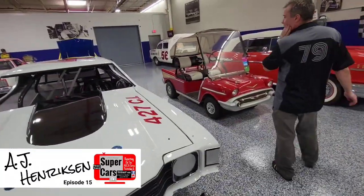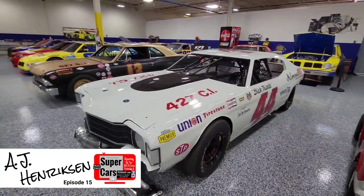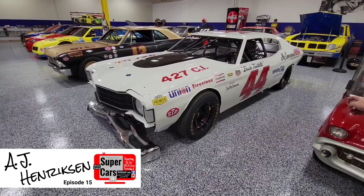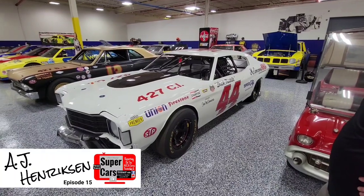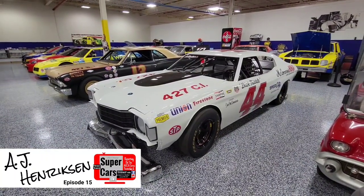On to another legend — a replica of a Dick Trickle car that's very, very rare. It's a great replica. We even had the guys that used to paint for Dick Trickle come out and do the lettering and everything for us — the hand painting. It's a USAC car, right? Right.